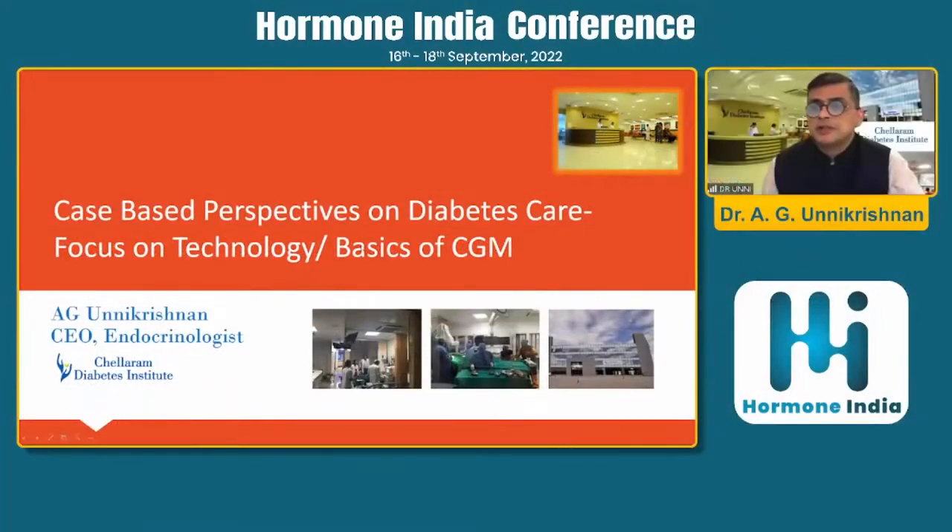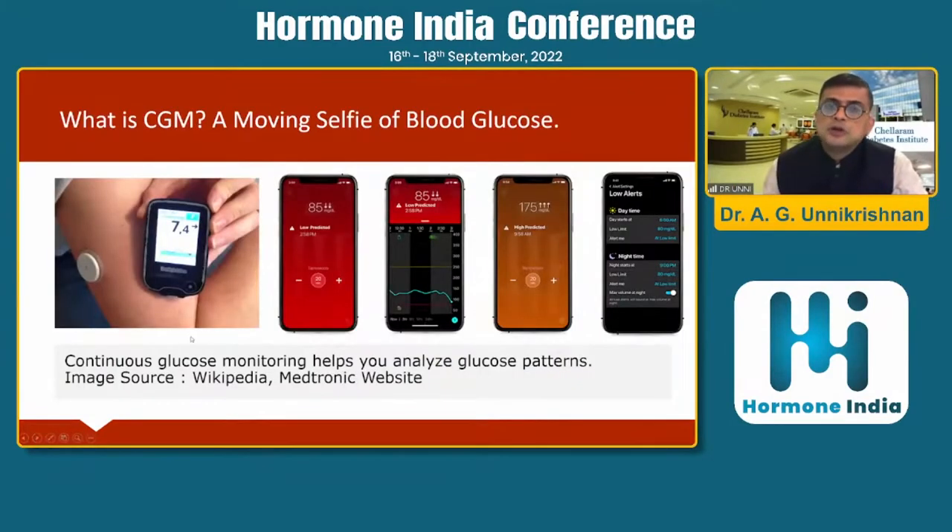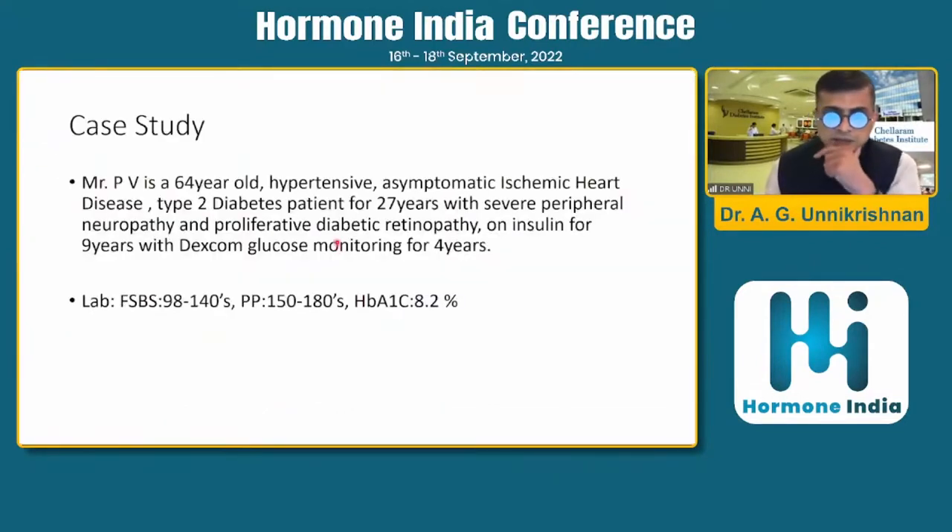I'd like to take this opportunity to thank Dr. Mayur Agarwal for his very kind invitation to this wonderful program. I'm going to talk about some cases which illustrate the clinical impact of CGMS. I always like to call CGMS the moving selfie of blood glucose levels, because it can predict a high glucose and give you lots of information on a reader, a phone, a watch, or several other media.